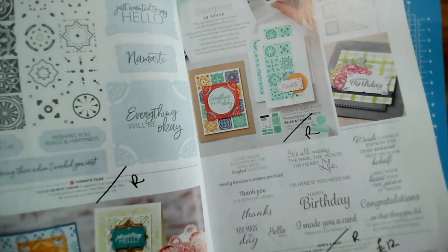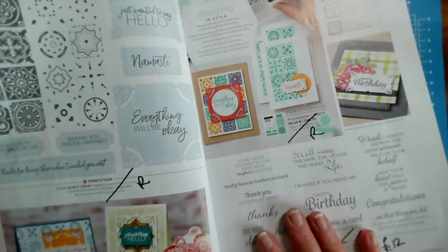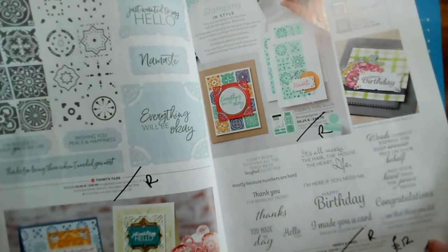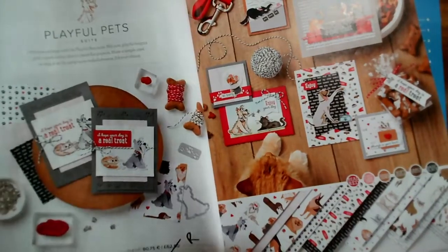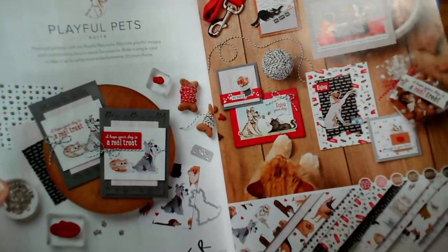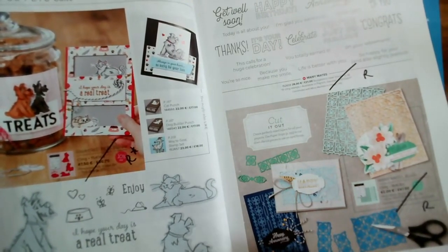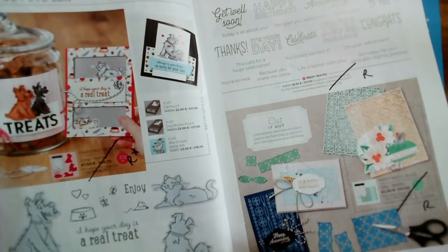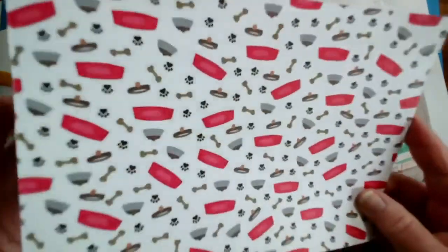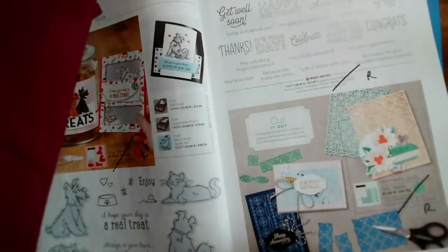If you haven't got this annual catalogue, just let me know and I can get one sent to you — I still have copies available. Playful Pets is the one with papers, stamps, and dies featuring cats and dogs. The stamp set and dies have gone through, but not the papers. These are actually the papers I used recently — the cat and dog fun papers.